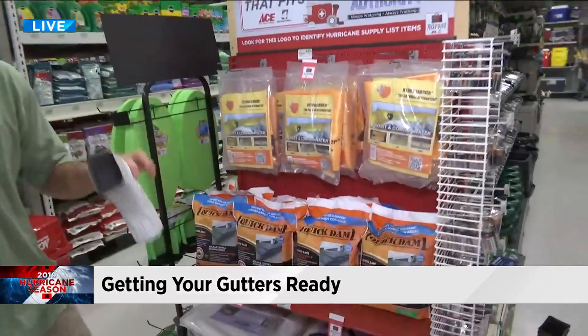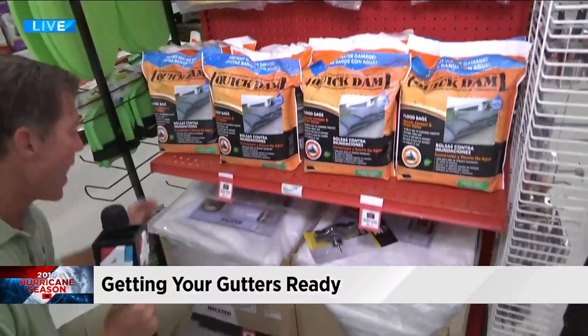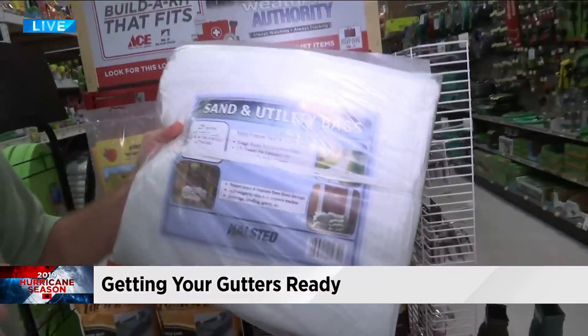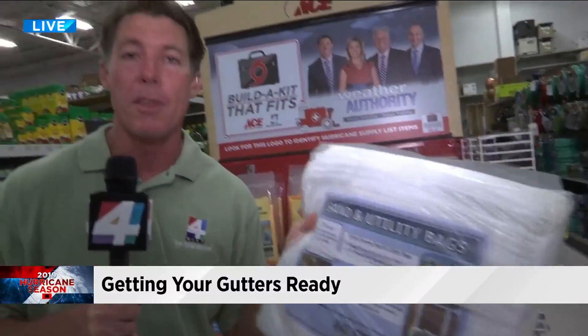Mold can grow very quickly, so get the water away from the house with these gutter systems and also prevent it from coming in. How many of you remember these from Matthew and Irma? My back is still sore from filling up all those sandbags — time-consuming, back-breaking. And then what do you do with all the sand once the storm passes?